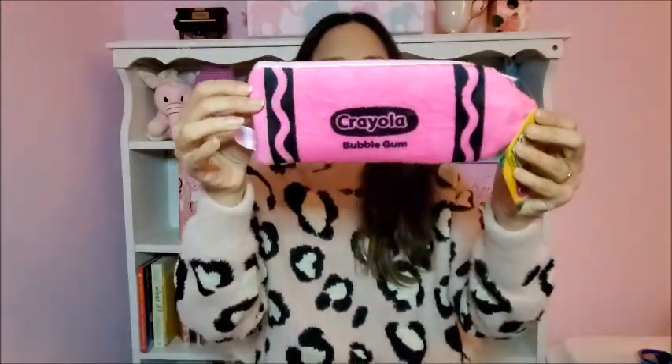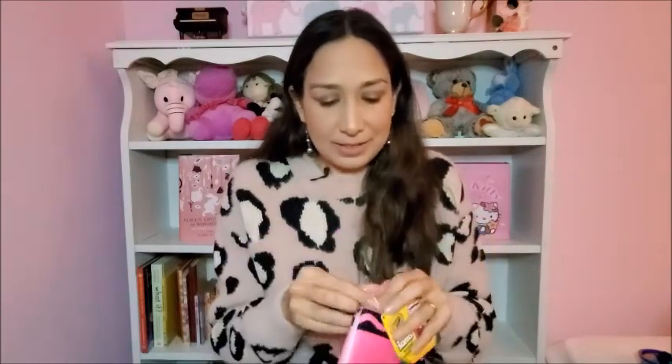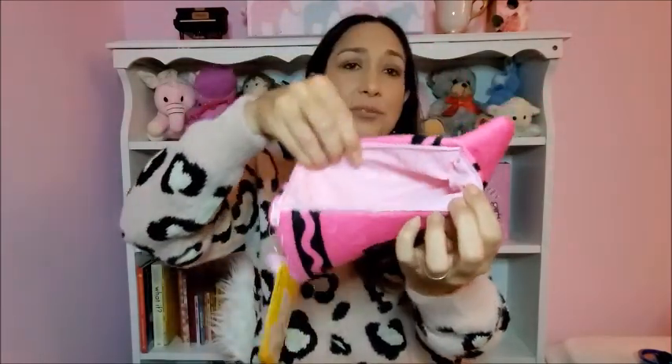We went to the Crayola Experience in Plano, Texas and I got this at the gift shop. It's a Crayola pencil case, scented — this one is the bubblegum scent. Inside it has compartments so it's going to be practical for her to put her colors in. Hope she likes it!